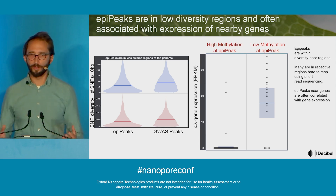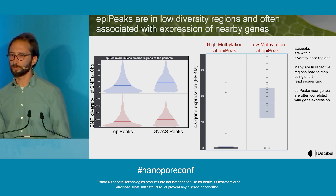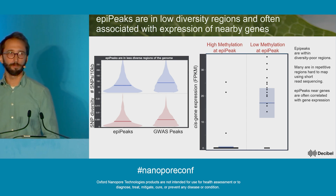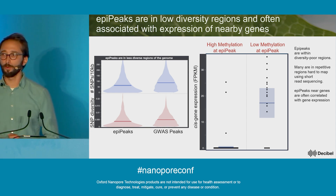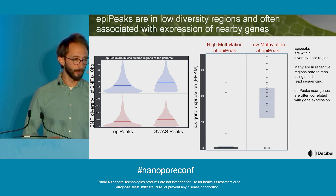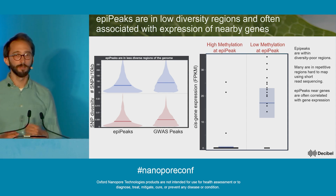We then asked where these epi peaks are in the genome. We found they tend to lie in diversity-poor regions compared to GWAS peaks, and many of them are in quite repetitive, complex regions of the genome that would be really hard to detect using short read sequencing. A major reason many of these hadn't been picked out before is likely because people have been using whole genome bisulfite sequencing with short reads, missing out on this valuable information. We also found that many of these peaks were close to genes, and when they were, there was often a correlation between methylation at the epi peak and expression of that nearby gene — varieties with high methylation tended to be almost completely silenced for that gene, while low-methylation varieties had much higher expression.